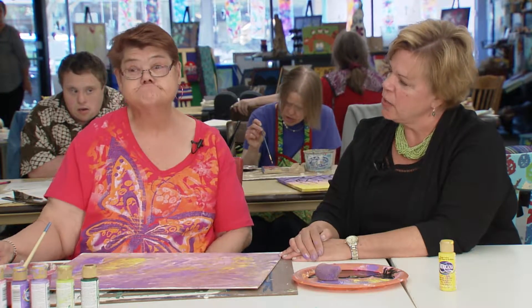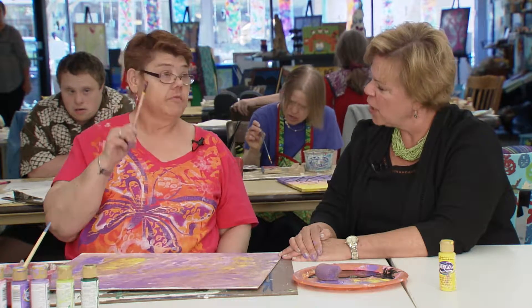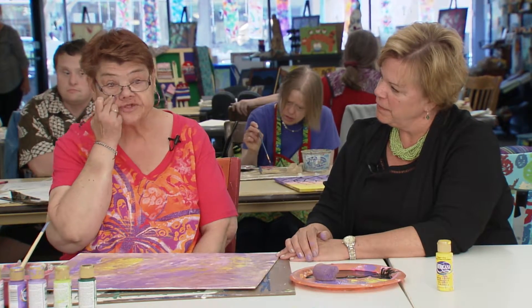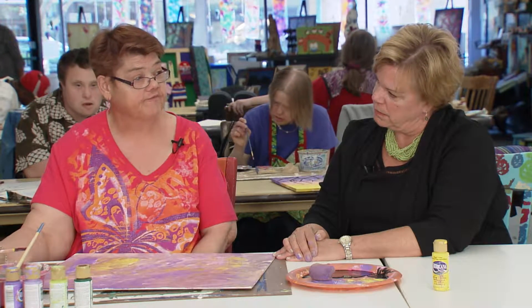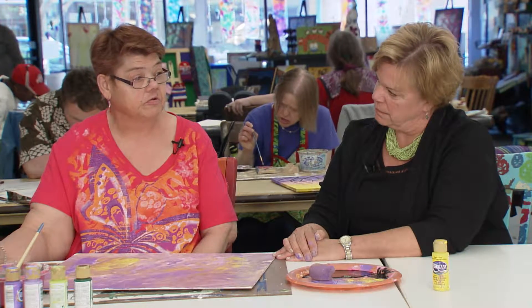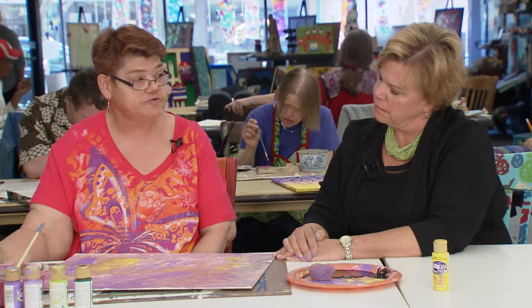Who taught you how to be an artist, Jeanette? Myself. You taught yourself? Yes, from MRC. Through being at MRC, you learned to be an artist? Yes. Why I like it? Because I'm here with all my friends and the lovable teachers I got. Especially Janelle.